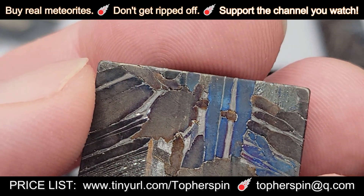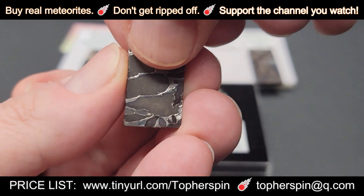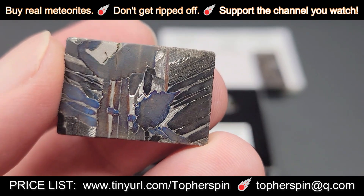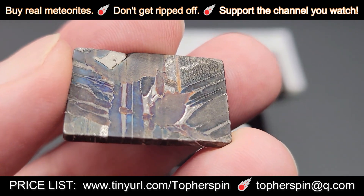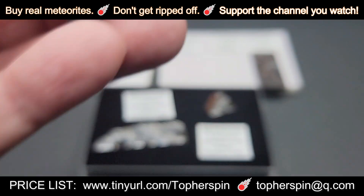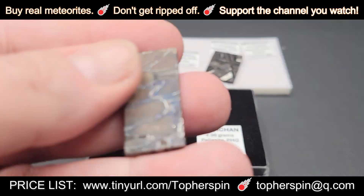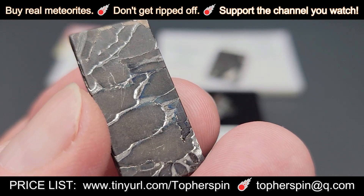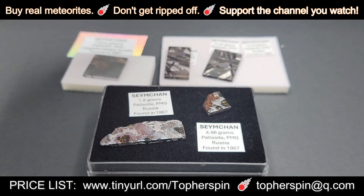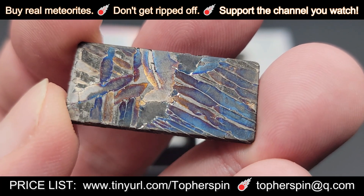This is totally different than the other one. We have two that are rectangular, and this 11.97-gram one is more of a square — just a thicker rectangle. The last one is 13.24 grams and this one is $159.